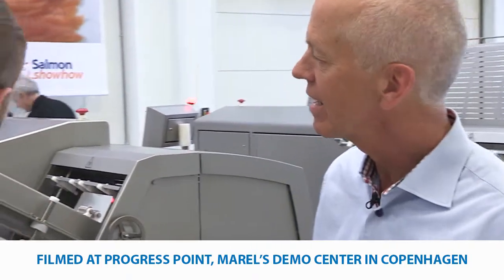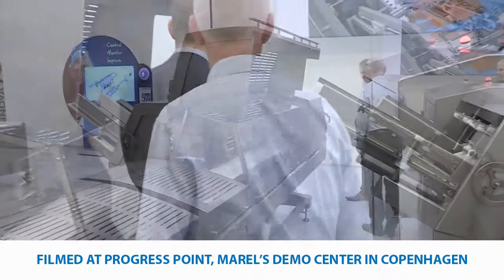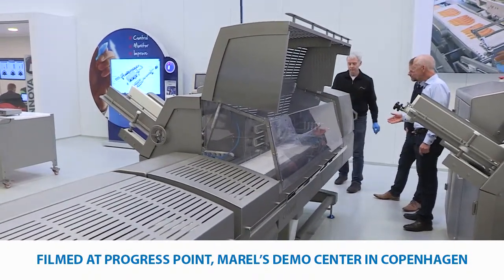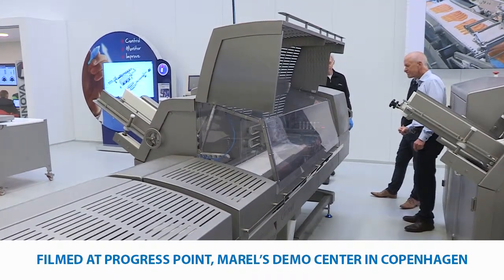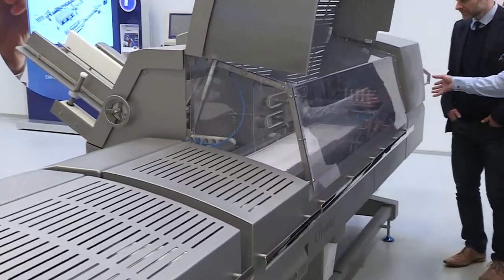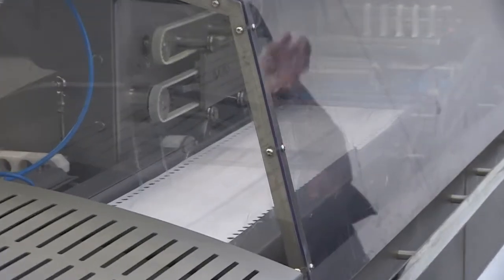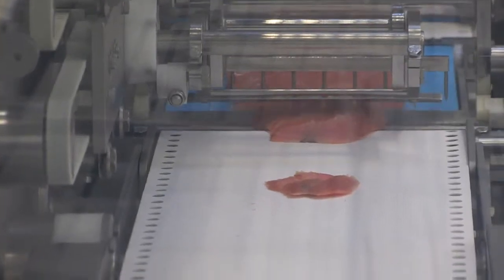Should we just take a look at the infeed and go through the line? At the start we have the pre-weighing scale. The machine weighs the fish, scans it, and then makes the ideal calculation to cut it according to the product specification. This way we get the optimal utilization of the fish.